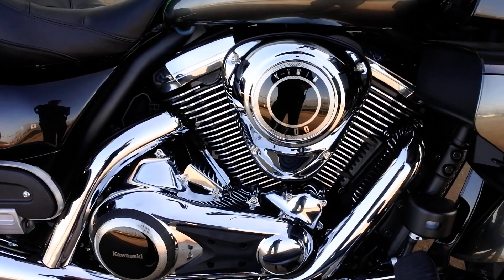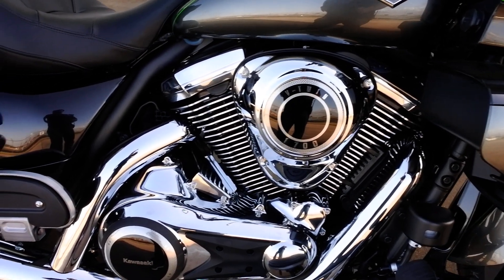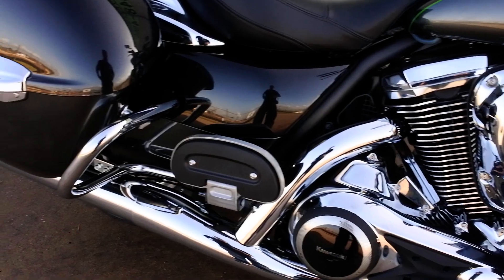1700cc V-twin, liquid cooled, fuel injected. These have hydraulic valve lash adjusters so there's no valve clearance adjustments to do.